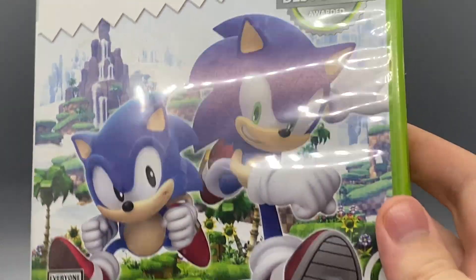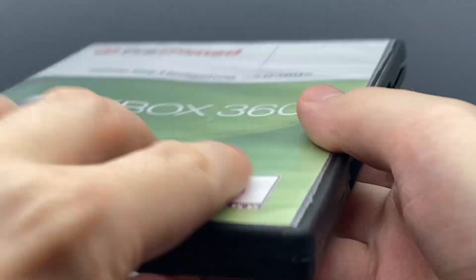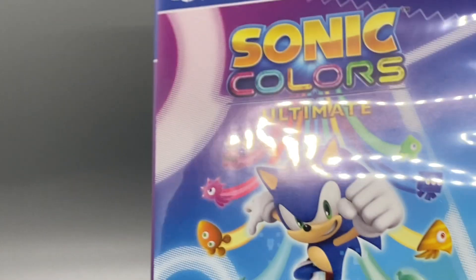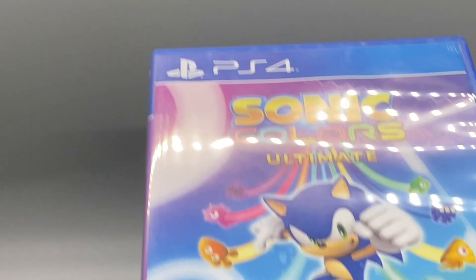Sonic Generations for the Xbox 360 - pretty fun game, been playing it a lot. We have Sonic Unleashed for the Xbox 360 as well, really fun game, really like it. We've got Sonic Colors Ultimate for the PlayStation 4. It's sad that my DS copy of this game is way more fun to play than this remastered version - that is extremely sad.